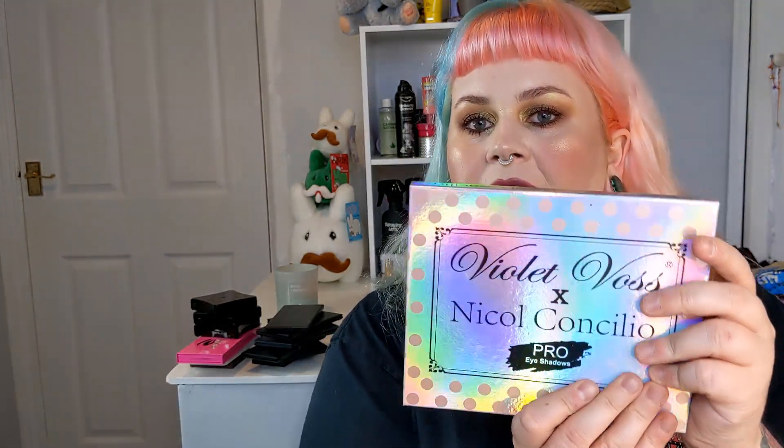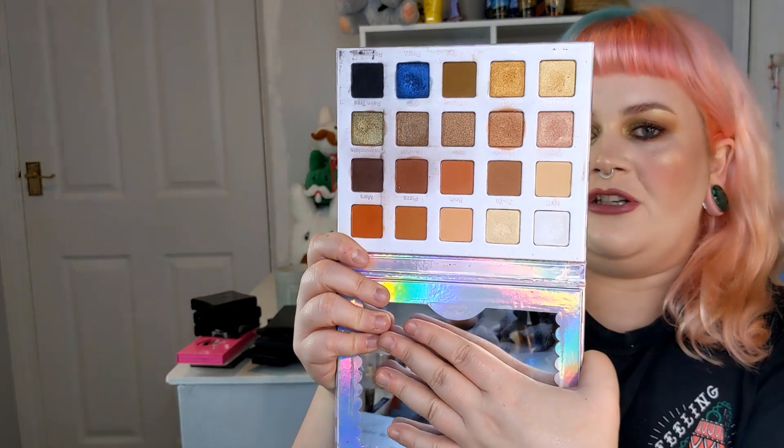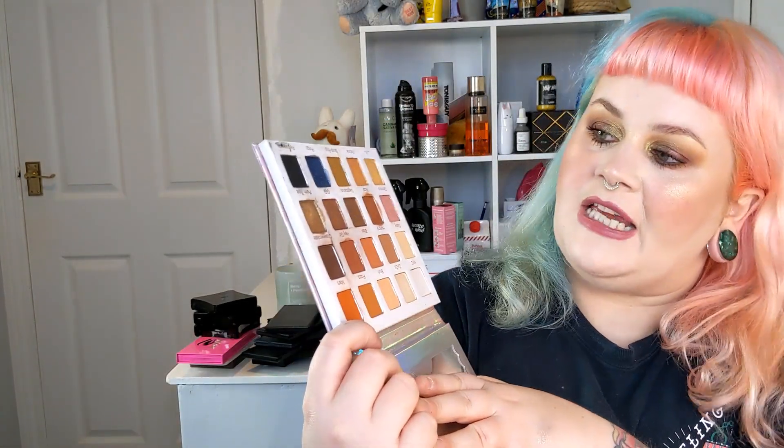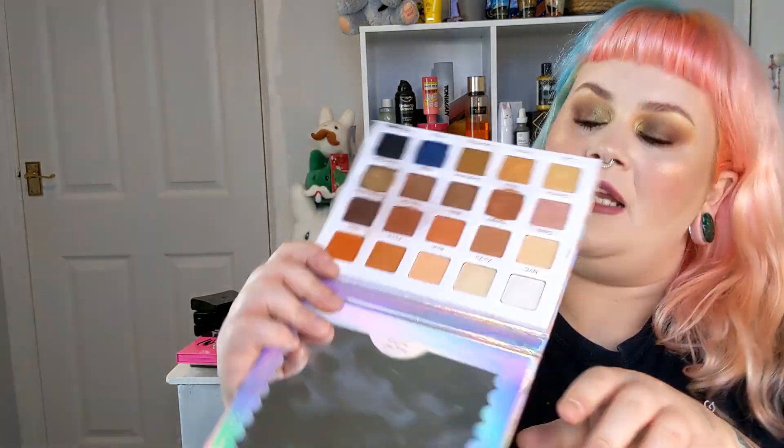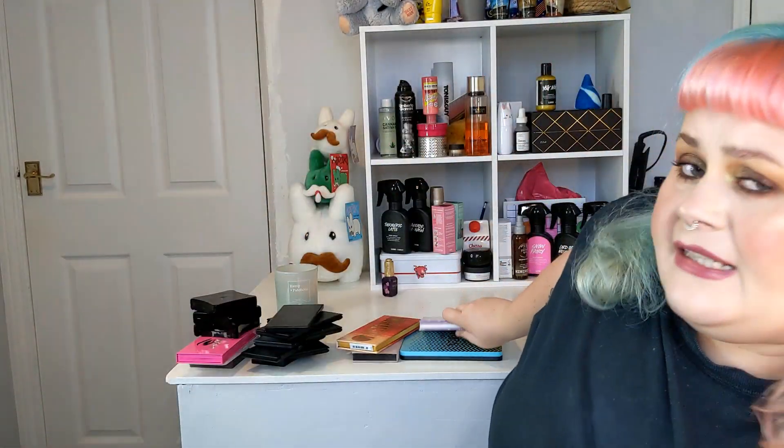I got this one from Boots two years ago — it's the Nicole Contiglio Violet Voss palette. It came with a highlighter palette as well. It's a lovely neutral palette with a pop of blue, which I'm a sucker for. My favorite shade is obviously the blue, the black is really really good, and the shimmer shades like chocolate are lovely. I would totally buy more Violet Voss palettes based on this one. It's a shame they didn't bring more Violet Voss stuff in last year.